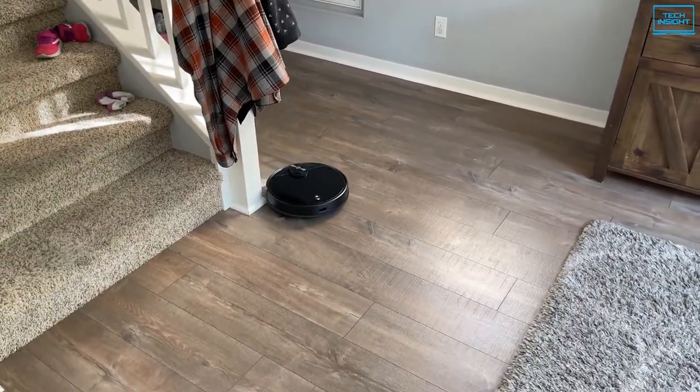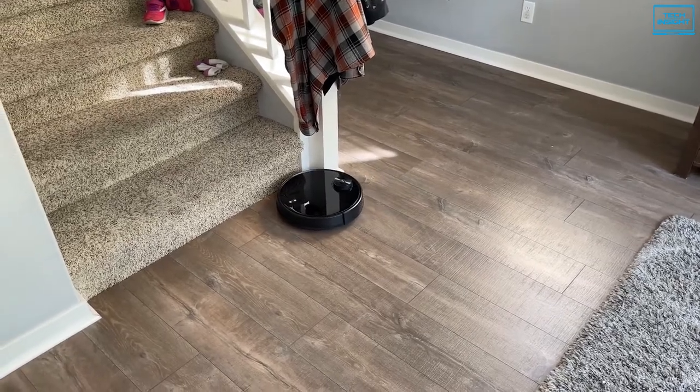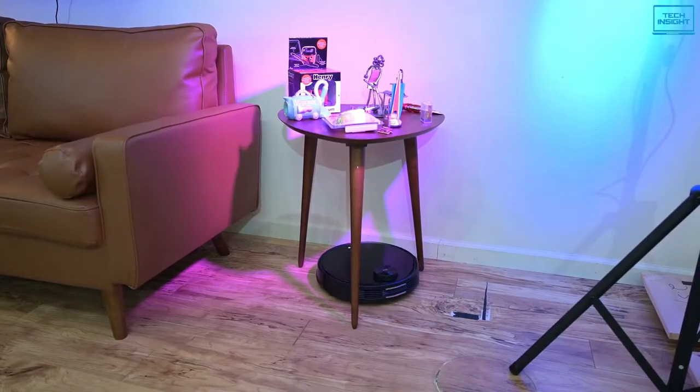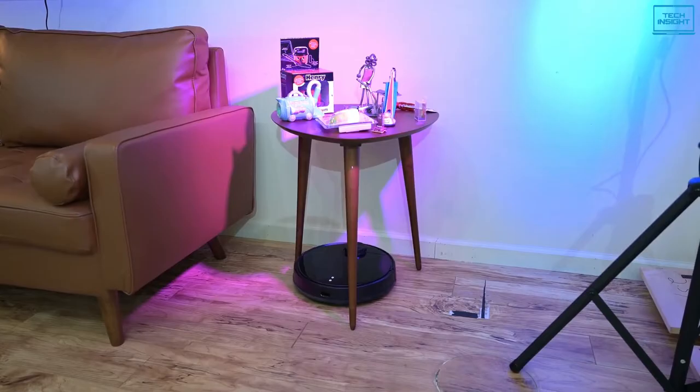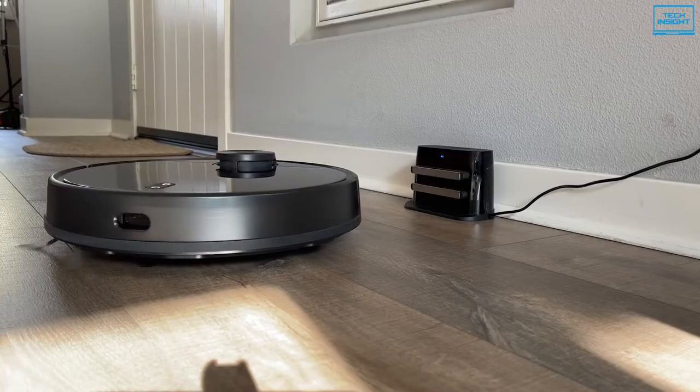Alternatively, if the battery runs low while cleaning, it returns for a charge before picking up right where it left off. Overall, the WISE Robot Vacuum is a great choice if you are looking for a smart robot vacuum with relatively advanced automation capabilities.